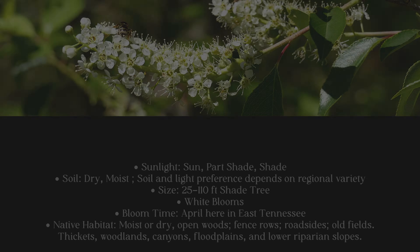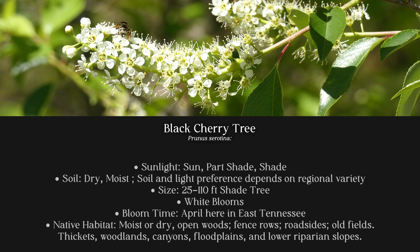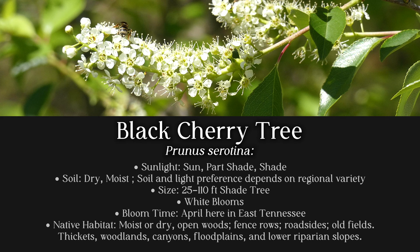Black cherry trees like different forms of sun and soil depending on where they are located and what variety they are. But for our purposes we're going to say sun, part shade, or shade. We're going to say dry or moist soil, and they get 25 to 110 feet tall. I consider them a shade tree, though in different areas they might be more shrubby, so keep that in mind.